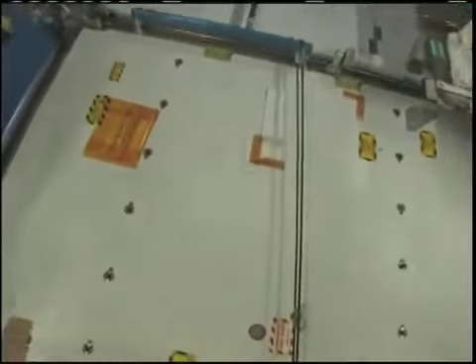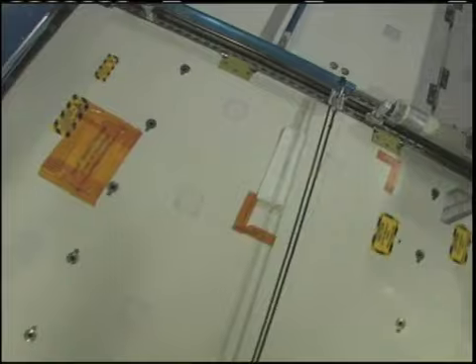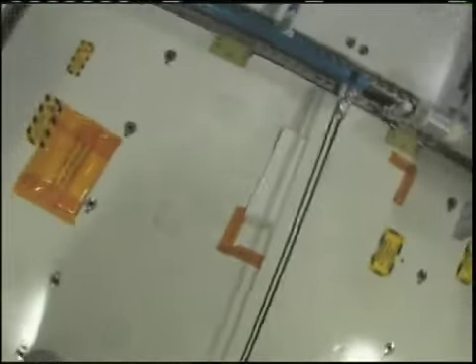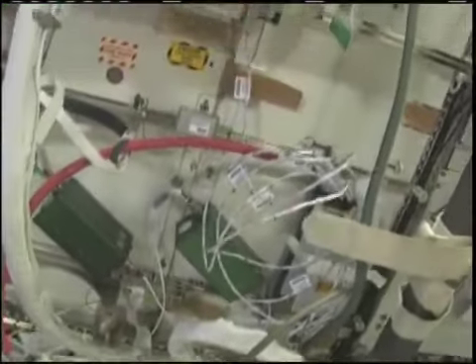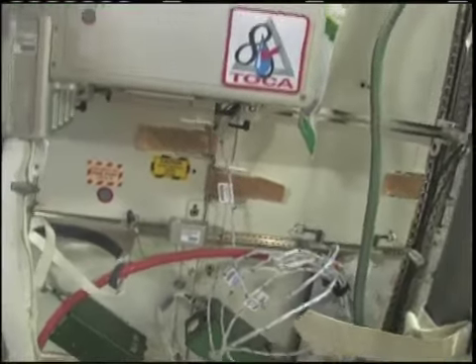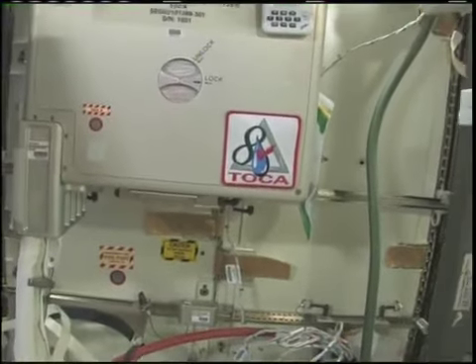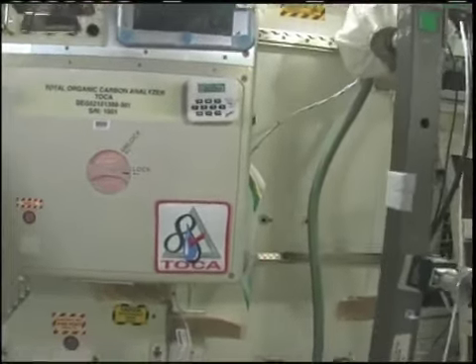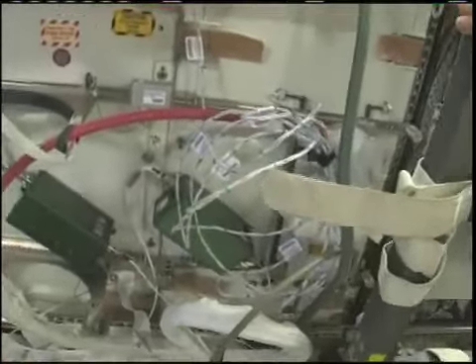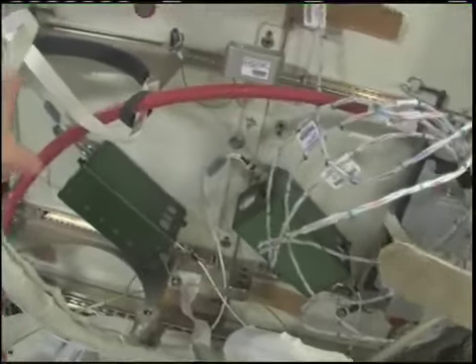This is the WRS rack number one, and it works closely in conjunction with WRS rack number two — WRS stands for water recovery system. On top of water recovery system rack number two, we have the total organic carbon analyzer, the TOCA. And we have a spot to take a urine tank — a YDVU — using a compressor.